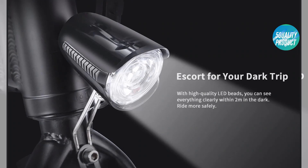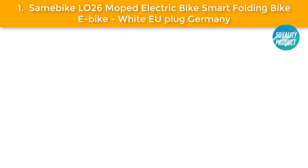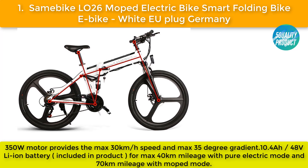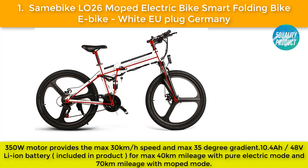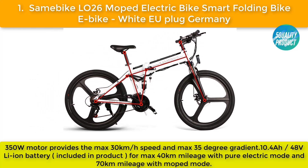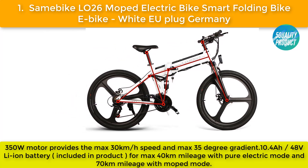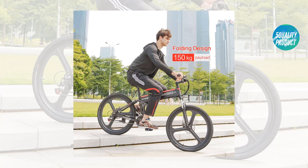Our best one: the Samibike LOW 26 moped electric bike, smart folding e-bike, white, EU plug for Germany. A 350W motor provides a maximum speed of 30 kilometers per hour and a maximum 35-degree gradient. A 10.4Ah 48V li-ion battery is included for a maximum 40 kilometers in pure electric mode and 70 kilometers in moped mode.